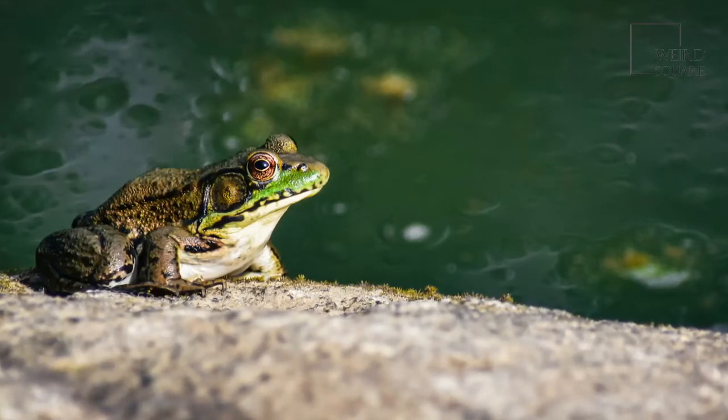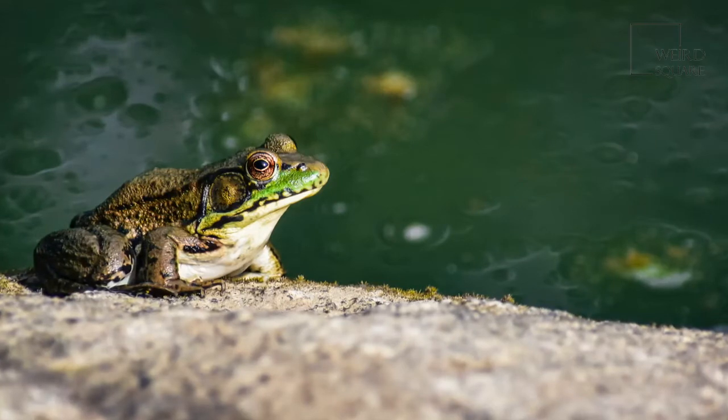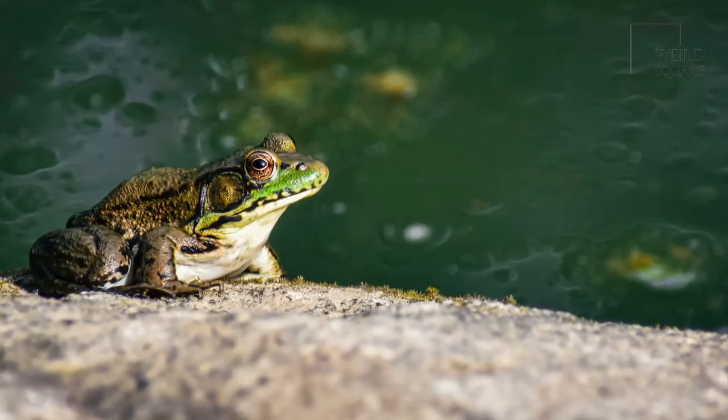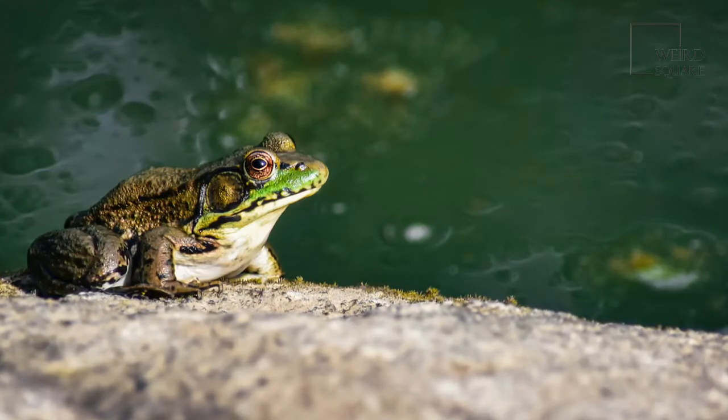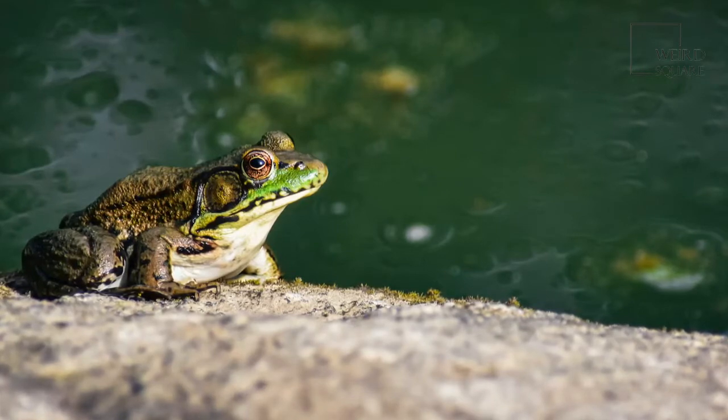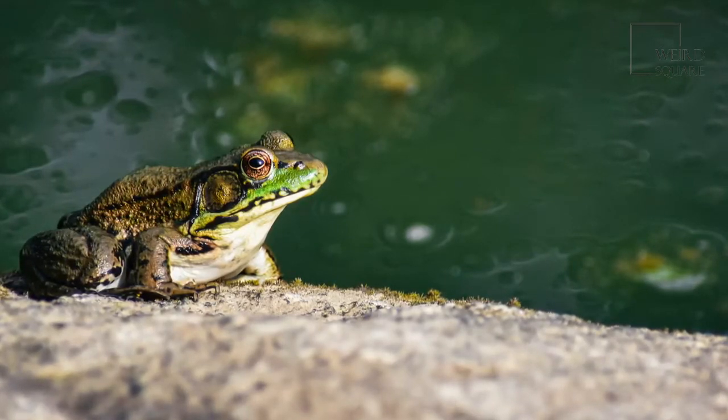Their bulging eyes help them to see in all directions, making it easier for them to catch prey. Due to their exceptional vision capabilities, adult green frogs are generally able to escape from a potential predator with relative ease.